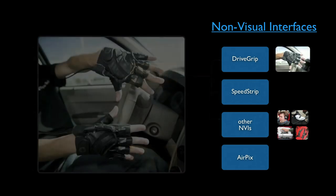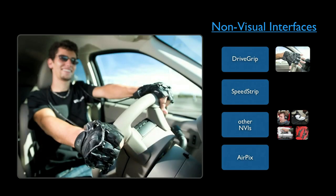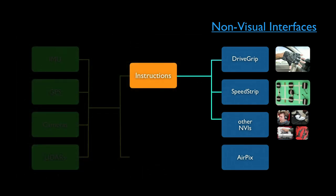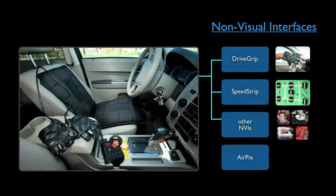The first interface is called the drive grip — a pair of gloves with vibrating elements on the knuckle part, which can convey instructions about how to steer: the direction and the intensity. Another device is called the speed strip. It's a chair — actually a massage chair — where we rearranged the vibrating elements in different patterns, and actuate them to convey information about speed and instructions on how to use the gas and brake pedal.